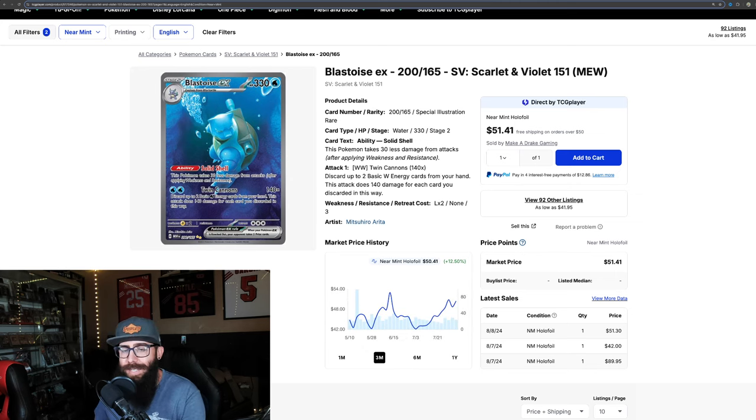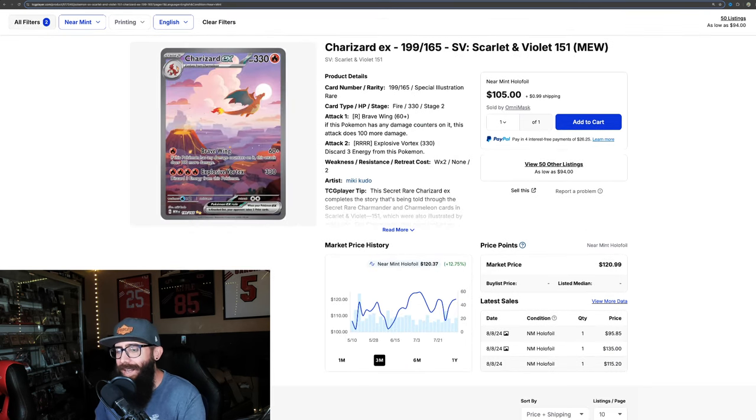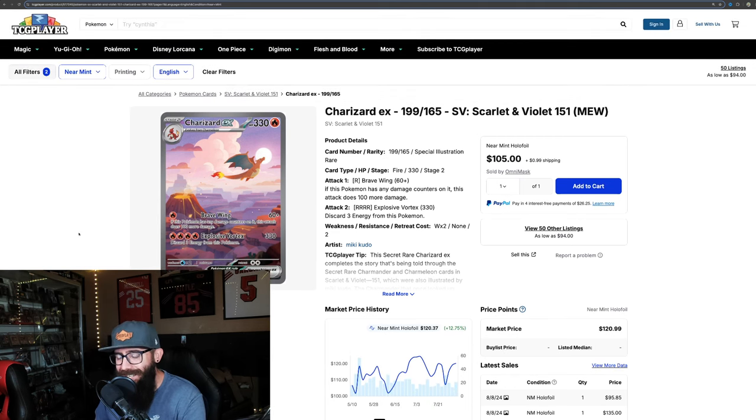Take a look at the Charizard — it's not as interesting of a move, but on the three-month chart it's up 12.75%. On the one-month chart it's about stagnant, but we're still seeing some growth on the three-month chart. Not as exciting as the Blastoise, but most people's favorite card so we'll just touch on it quickly.